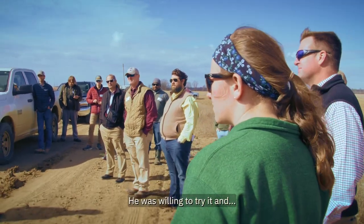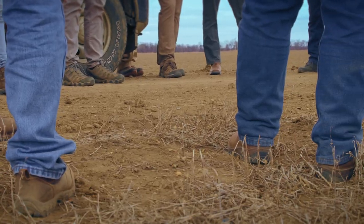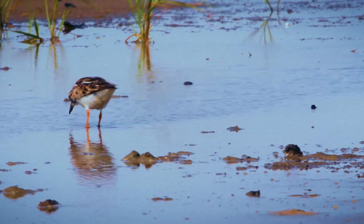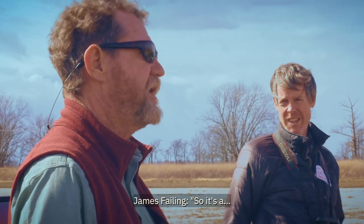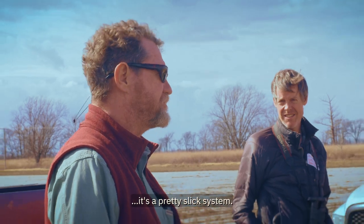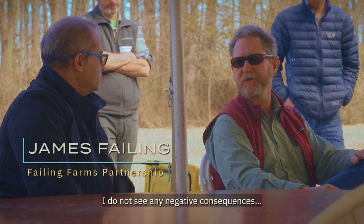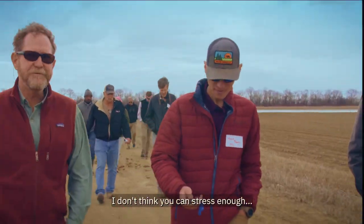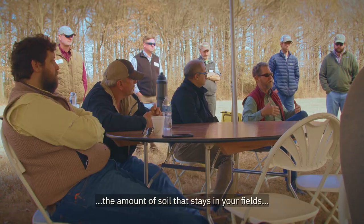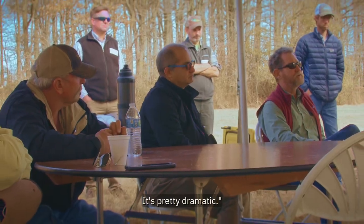He was willing to try it and we immediately saw a huge response from the birds. It's a pretty slick system. There were no negative consequences. It puts water on the low end, and I don't think you can stress enough the amount of soil that stays in your field rather than getting into your ditches. It's pretty dramatic.